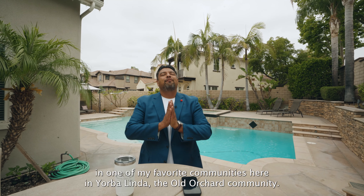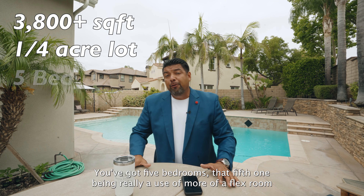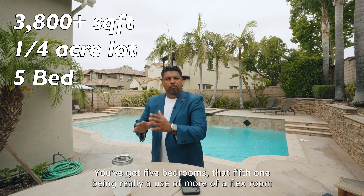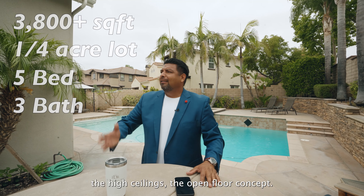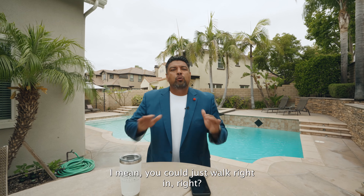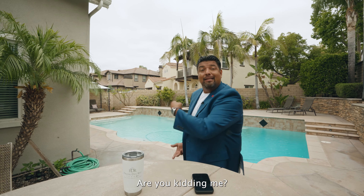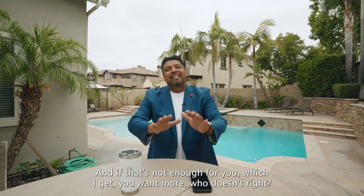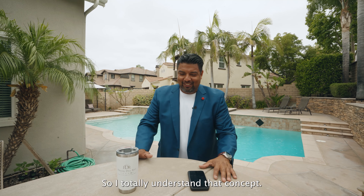I hope you enjoyed this tour of 4524 Peach Tree Lane in one of my favorite communities here in Yorba Linda — the Old Orchard community. Let's recap: this property is a little over 3,800 square feet on a quarter-acre lot. You've got five bedrooms — that fifth one being more of a flex room, office, or kids' play area — plus three bathrooms, and all the amenities: the high ceilings, the open floor concept. You could just walk right in. This backyard — are you kidding me? That pool, that barbecue area, all the different opportunities you have here.